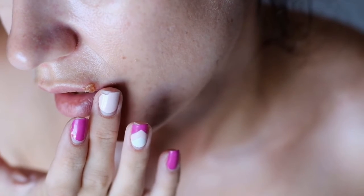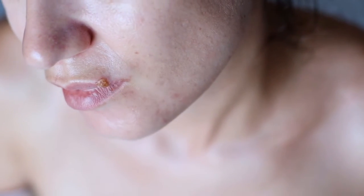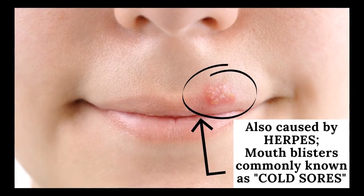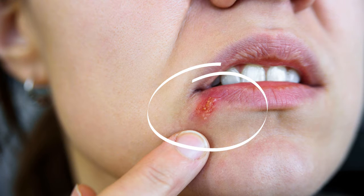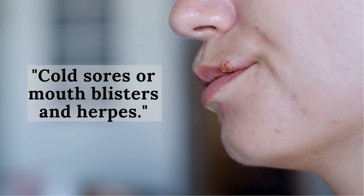Cold sores first form blisters on the lower or upper lips, around the mouth, and sometimes inside the mouth. The mouth blisters then become sores, which can make eating and drinking very painful. They're filled with fluid but crust over and form a scab before they go away on their own.